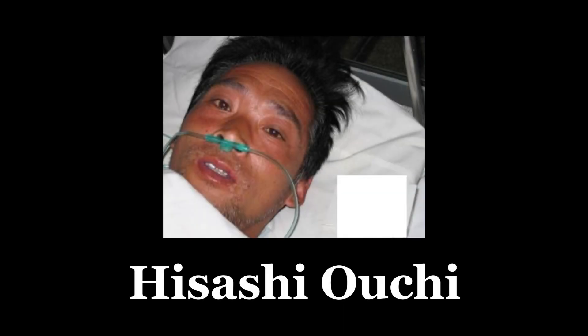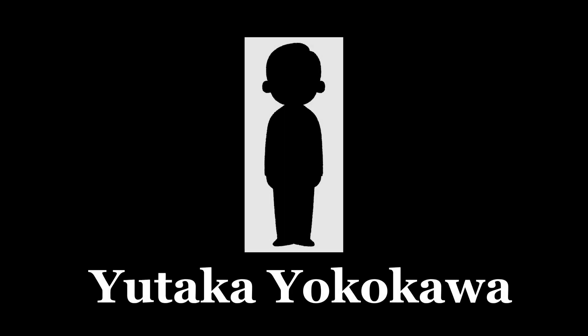On December 21st, 83 days after the incident, Ouchi departed this world. His colleague Shinohara was not doing much better. Although Shinohara's symptoms were progressing slower due to him receiving less radiation than Ouchi, it was only a matter of time until he met the same fate. On April 27th of the next year, he passed away, 211 days after the incident. The third employee, Yokokawa, also had his white blood cell levels drop to near zero at one point, but made a miraculous recovery and was allowed to leave the hospital one day before Ouchi died.